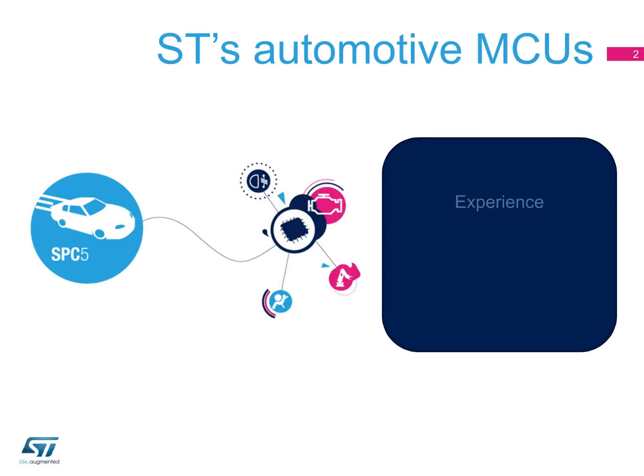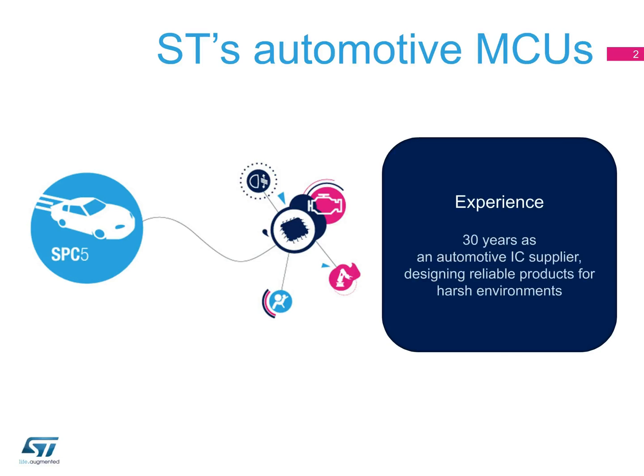ST has been a top supplier of automotive ICs for 30 years, designing and manufacturing reliable devices to withstand the harsh environments found in automotive applications.